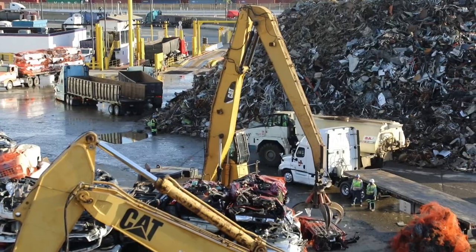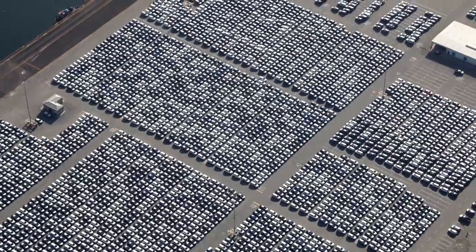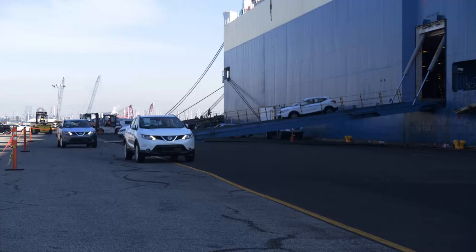You can see everything full circle. We recycle here — we bring in all the steel and export it out of here. You see all the new steel come in being imported, the new cars, and you kind of feel like you were part of the whole cycle.